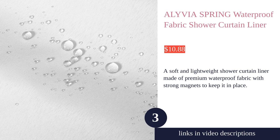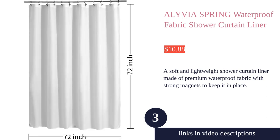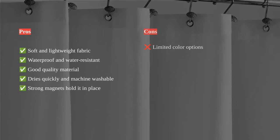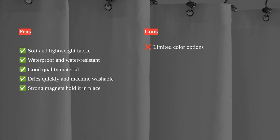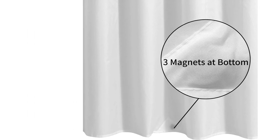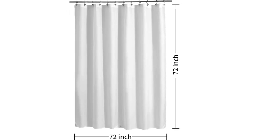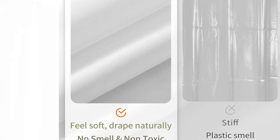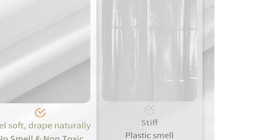The Olivia Spring Waterproof Fabric Shower Curtain Liner is a high-quality option for any bathroom. Made of soft and lightweight polyester fabric, this shower curtain liner is both waterproof and water-resistant, providing excellent protection against water splashes and sprays. The three magnets at the bottom help keep the curtain in place and reduce billowing. It is also durable, with a reinforced header and rust-proof metal grommet eyelets. The fabric is odorless and PVC-free, making it a non-toxic choice.